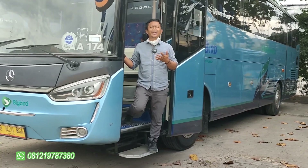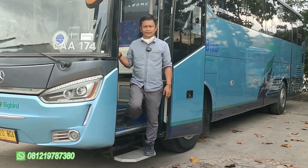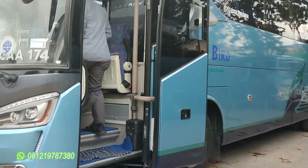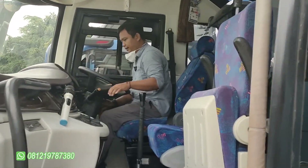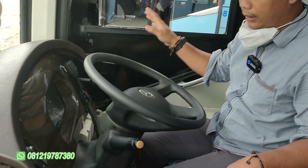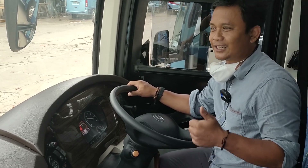Dan ini belum dijual. Kita akan review detailnya seperti apa — Laksana 44 seat, punya E. Ini 1626, 44 seat karoseri Laksana SR2. Bener ya? SR2, produksi yang pertama yang dimiliki BigBird.